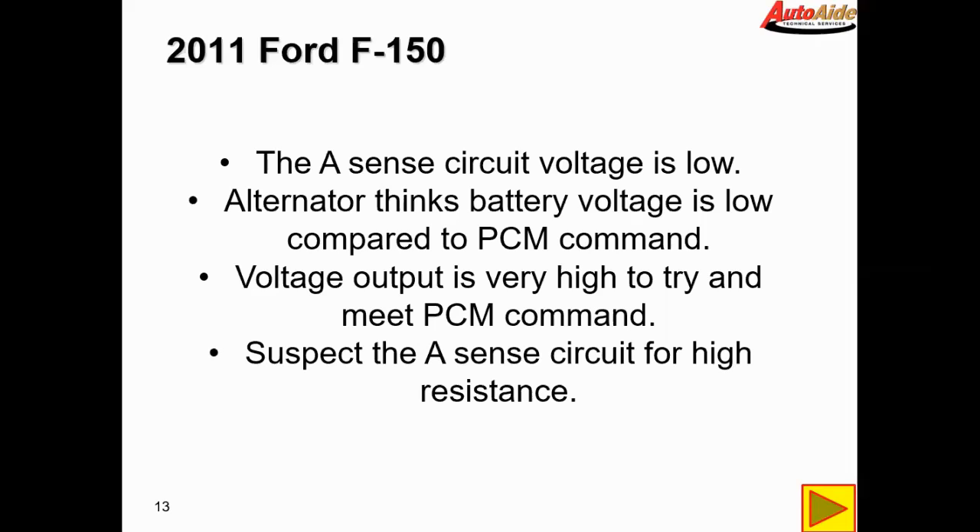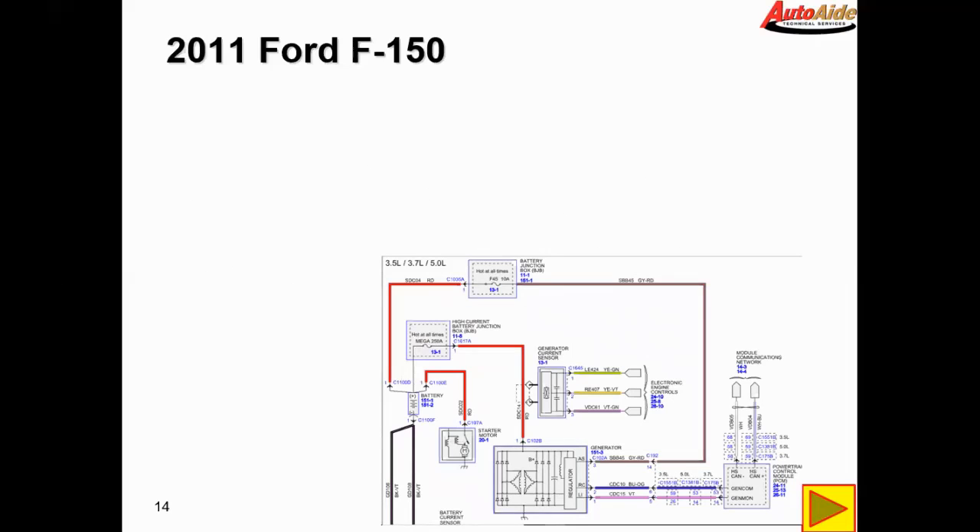So it kind of looks like we have a high resistance issue in that circuit. The next place to check is going to be at this fuse — it's just up from the alternator in the battery junction block. It's the easiest place to get at to check in the circuit, so let's just throw our voltmeter on there.